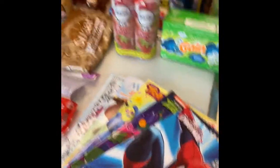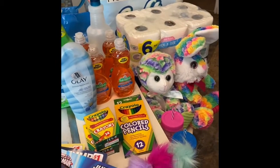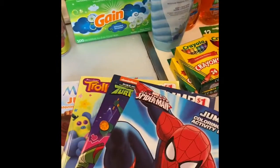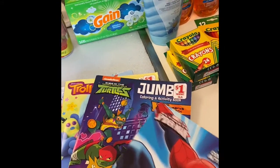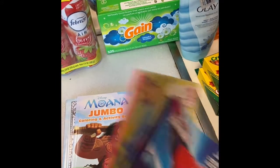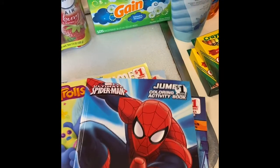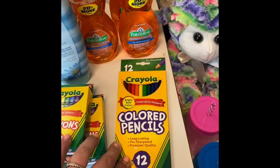We're going to start right here with the coloring books, because as you can see, it is a big haul. And please excuse the mess in the background — it is house cleaning day. I did get four coloring books for the children: a Spider-Man, Ninja Turtles, Trolls for the daughter, and a Moana. I also got one for myself, because I just don't want to go crazy in the house.